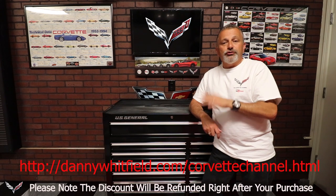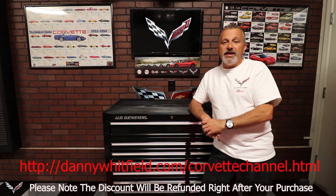Hopefully you liked the pictures like I did — I think they were pretty cool and I just wanted to share that with you. If you go to the link below here, you're going to be able to go to the special portal just for the Corvette channel that Danny created, and you'll be able to get your 10% discount.